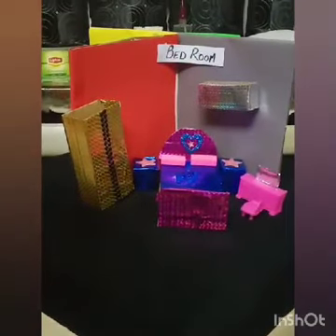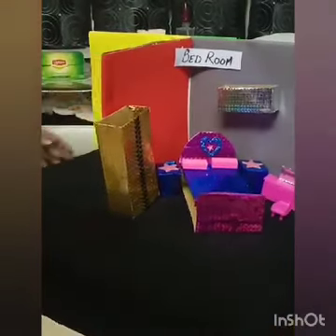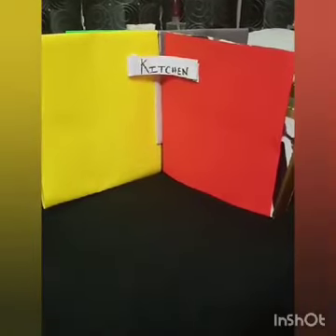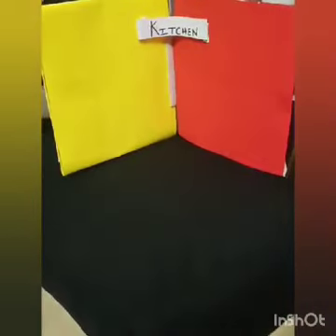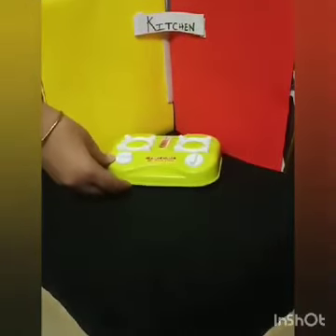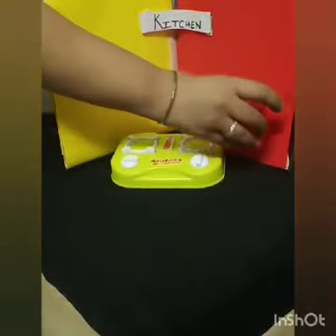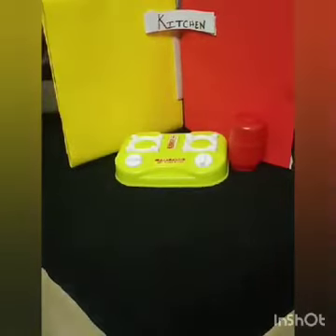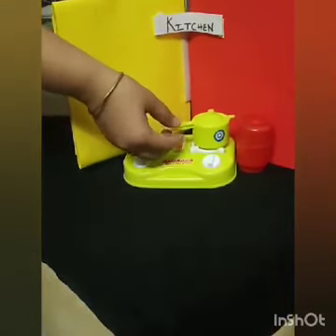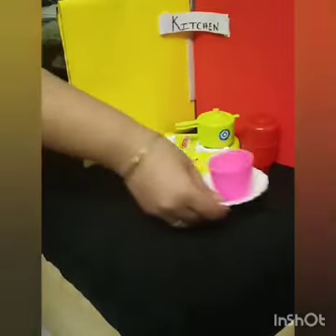The next room we have is the kitchen. In the kitchen we have the gas stove and cylinder, pressure cooker, and the different utensils.